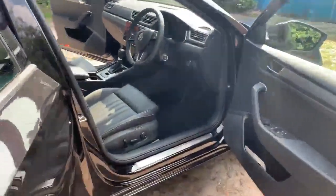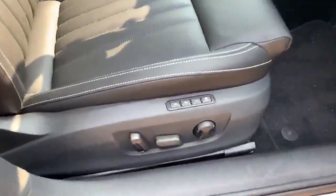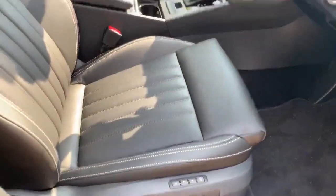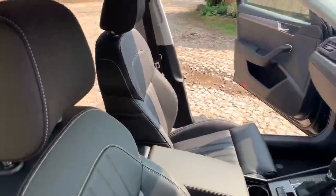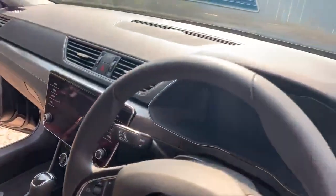Now we're going in from the driver's side. It does come with electronic seats, and you've got three settings, so you won't have any problem finding your comfort when you're driving. Lovely interior throughout.